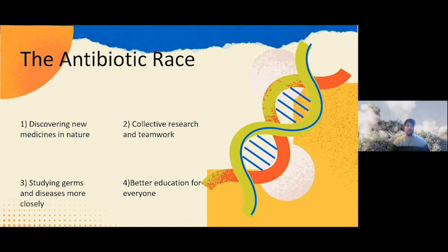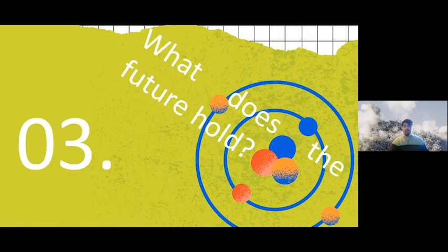Studying germs and diseases more closely was really key — for a long time we didn't fully understand how things were making us ill or how they interacted in the body. We also had to think about creating a better education for the next generation. We want all of you to become smarter and more intelligent than us — through better education you will exceed what we did. Events like STEM talks and British Science Week help build that foundation to beat germs and solve problems.